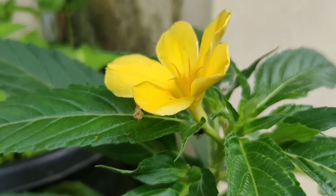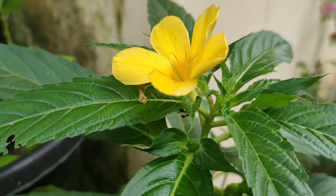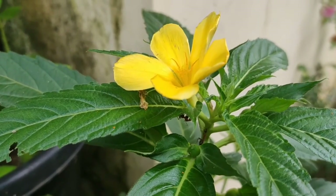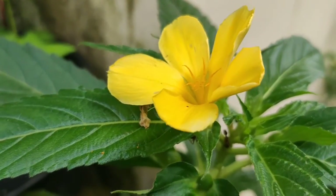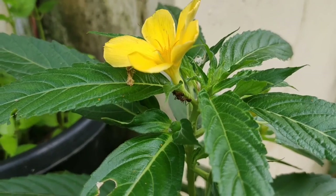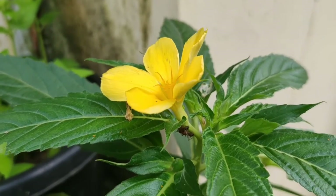nervous exhaustion and depression. They require full sun exposure and have evergreen foliage. This plant is attractive to bees, butterflies and birds. They bloom repeatedly throughout the year and have got these bright yellow color flowers.